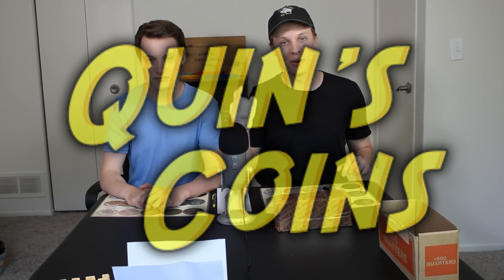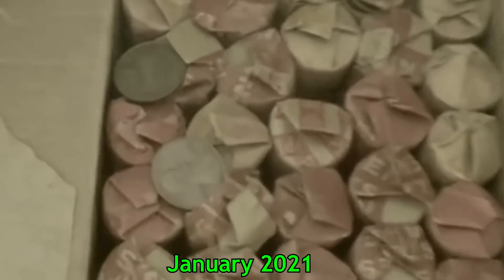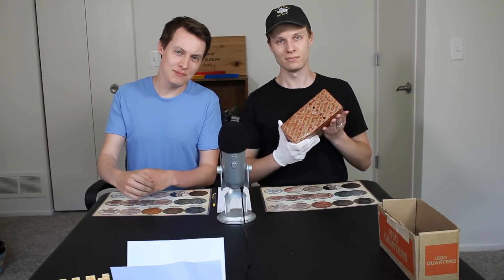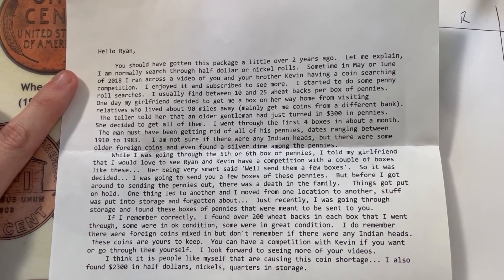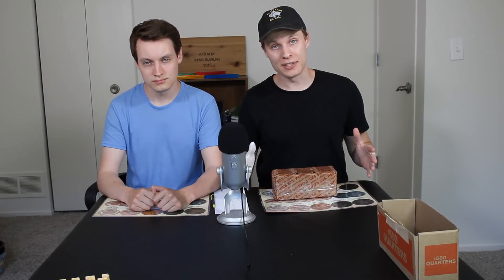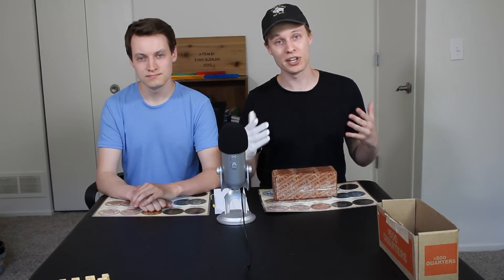Hello, everybody, and welcome back to Quinn's Coins, your home for treasure hunting of all kinds. If you'll remember about a year and a half ago, we opened a 40-year-old box of pennies, which had absolutely insane finds in it, probably the best box of pennies we've ever opened. Well, it just so happens there was actually a second box with that first box, and we're gonna be opening that today.